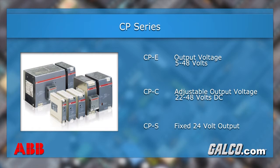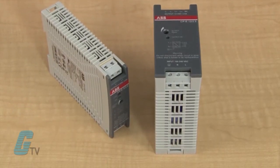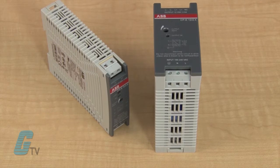The CPC range has an adjustable output voltage of 22 to 28 volts DC, and the CPS range has a fixed 24 volt output. The CPE series has a power range of 18, 30, or 60 watts with output currents from 0.625 to 3 amps.